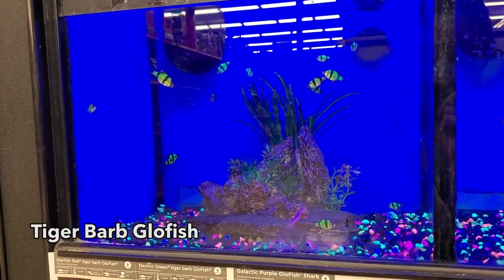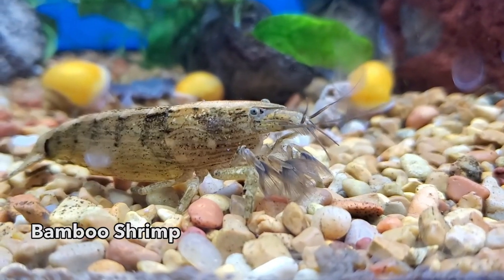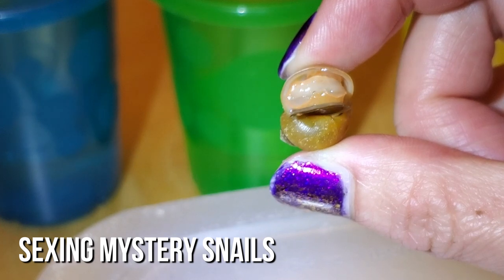I wasn't planning on going to any more fish stores today, but my husband needed me to mail a package for him, so I'm out and about again. Across the street was a Petco so I checked it out. After a quick visit, I got six gold inca mystery snails. The reason I got six is because I'm specifically looking for a male so I won't get a female that lays infertile clutches I have to remove all the time. With six snails there should be a 98-point-something percent chance I'll get both sexes — so wish me luck!